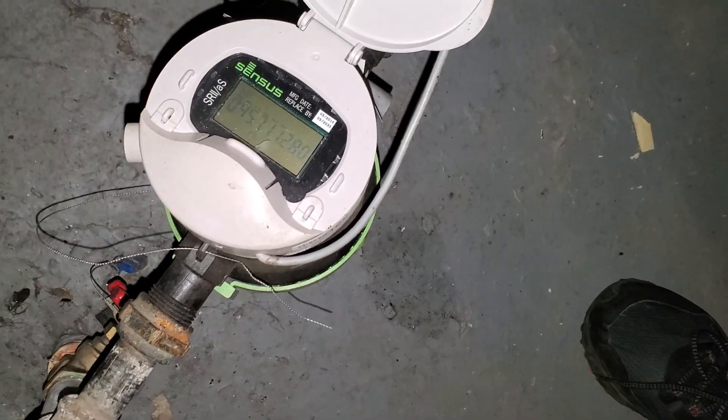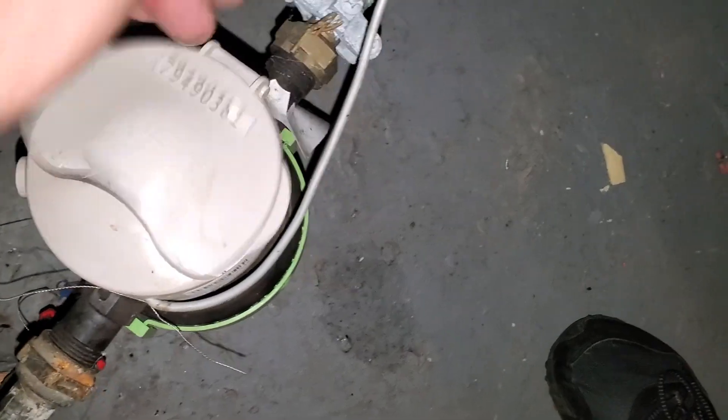Paint the concrete walls. Water heater and furnace are here. Water meter reading: 045711280. Turn the water off — I'm gonna winterize it. Paint the concrete walls. This is 4837 Haverhill.